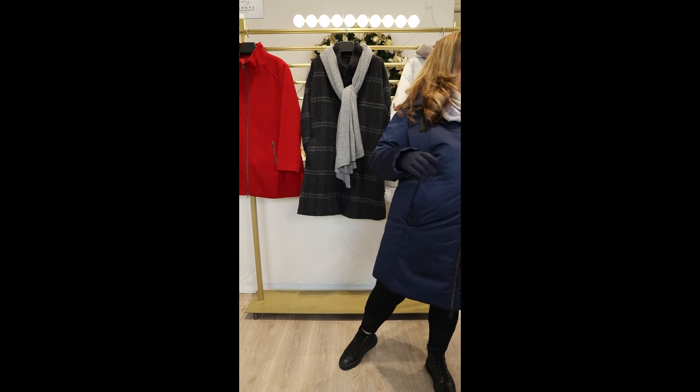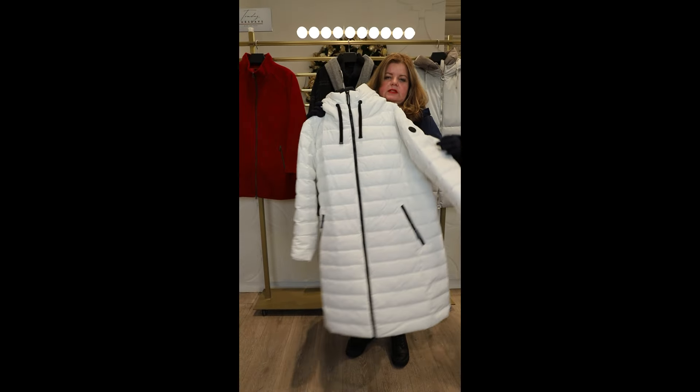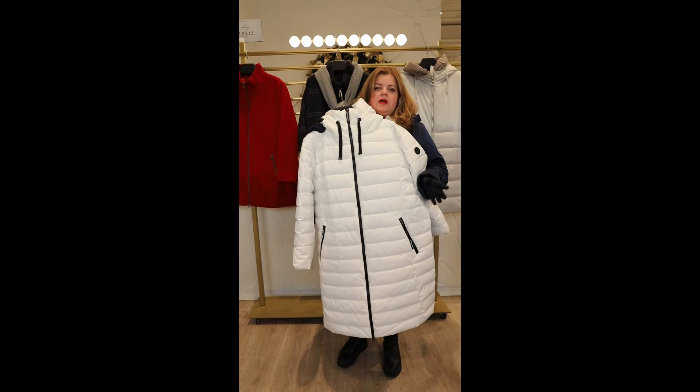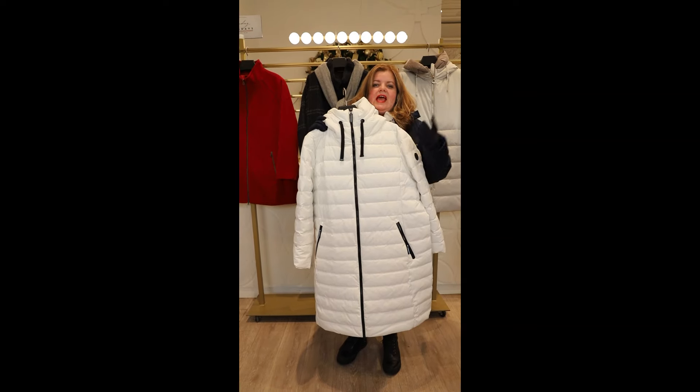Let's have a look at some on-trend coats. This is chalk — it's a white coat. This is great if you're a teacher in a playground or you like to go on long walks. This is a very warm coat, it's very on trend being the colour white, and it's washable.